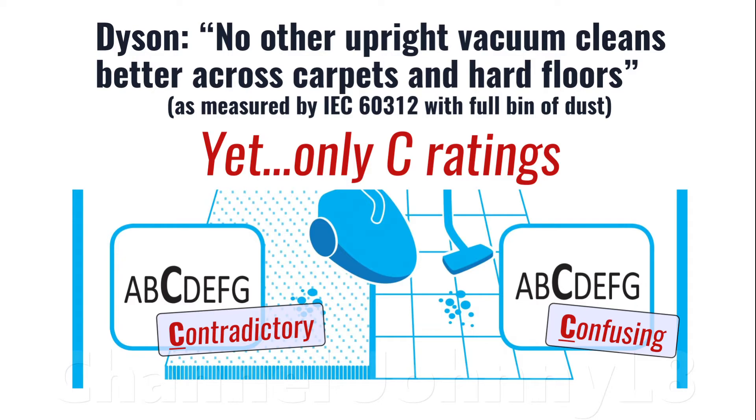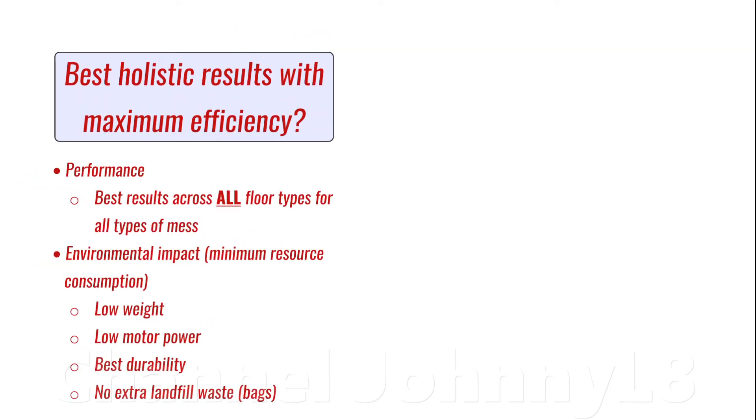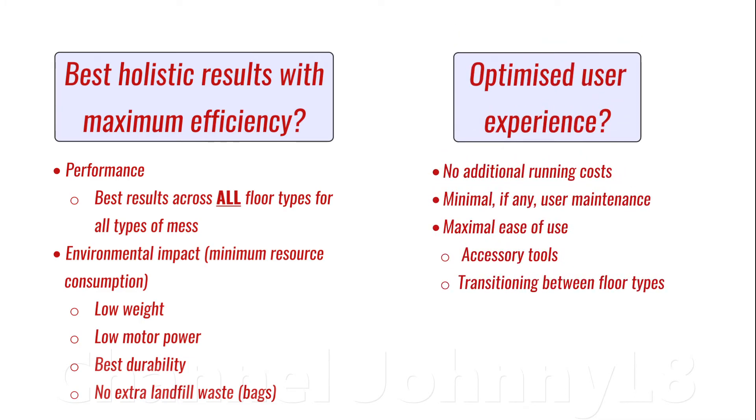Ultimately there are two best real-world considerations in a vacuum for a consumer. Firstly, holistic efficiency — can it achieve the best results on the market on average across all floor types while simultaneously using the least resources and having minimal environmental impact? And secondly, does it have an optimised user experience? We know it's possible to design cleaners that have no additional running costs, require minimal if any user maintenance, and have maximal ease of use in all common household vacuum cleaning tasks, including use of accessory tools and transitioning to different floor types.